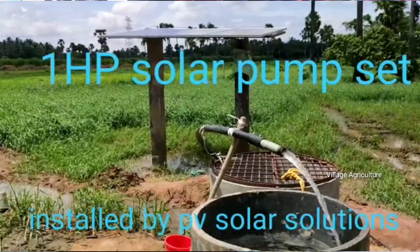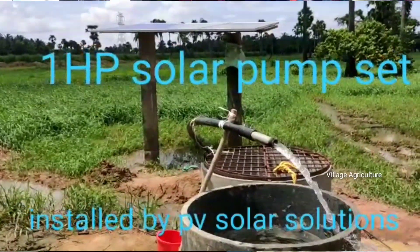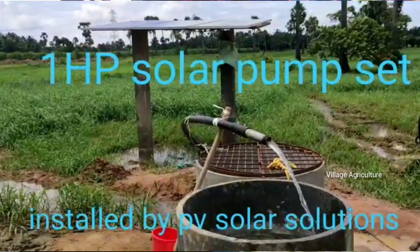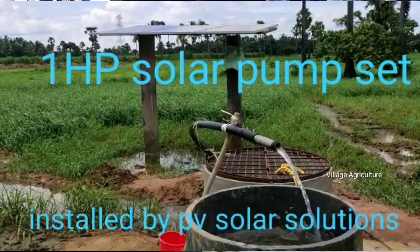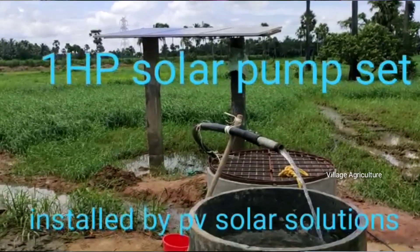Hi friends, welcome to Village Agriculture. My name is Narish Reddy. In this video, I have already done a previous video, but there are 2 mistakes that were made. So I will delete that video and do a new video on the solar pump.